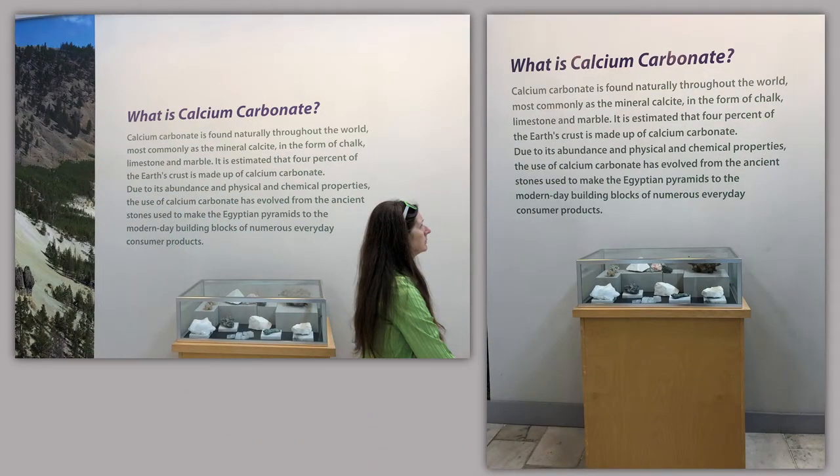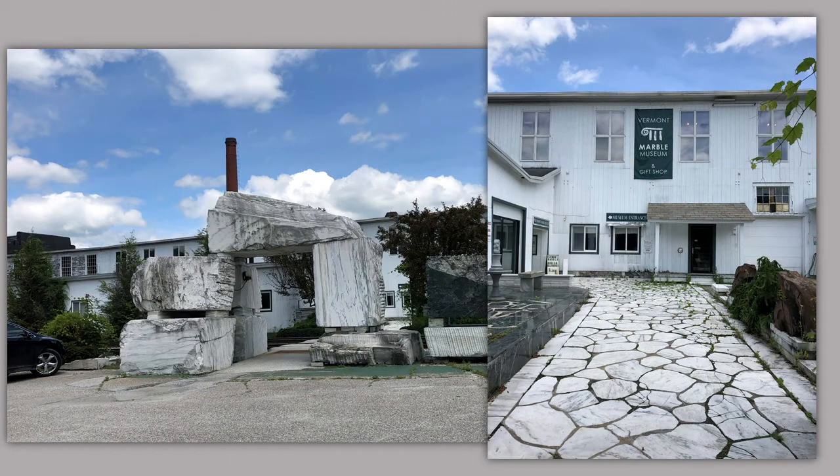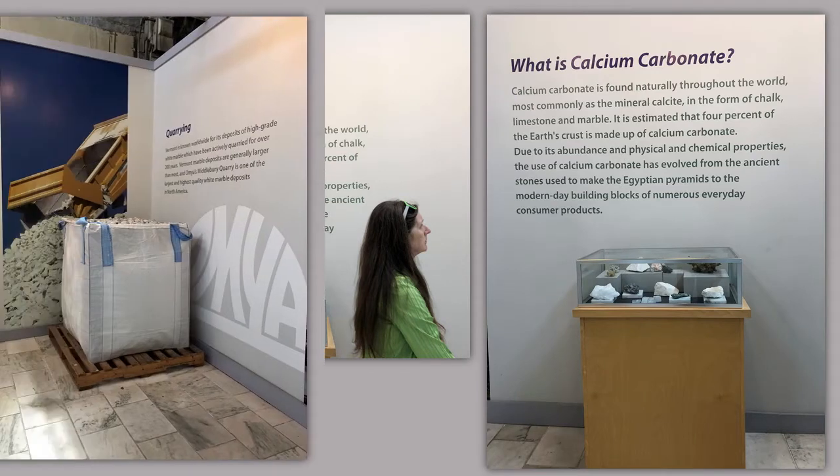Calcium carbonate is found naturally throughout the world, most commonly as mineral calcite in the form of chalk, limestone, and marble. It is estimated that four percent of the earth's crust is made of calcium carbonate. Due to its abundance and physical and chemical properties, the use of calcium carbonate has evolved — please pay attention when you go to these places how much they throw that word in. It hasn't evolved. It has been used to make the ancient stones of the Egyptian pyramids to the modern-day building blocks of numerous everyday consumer products.